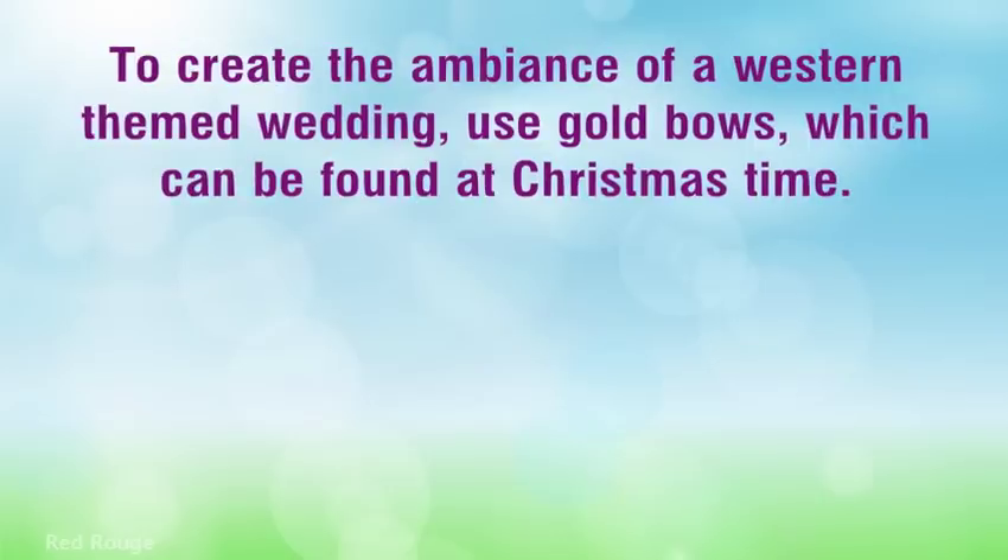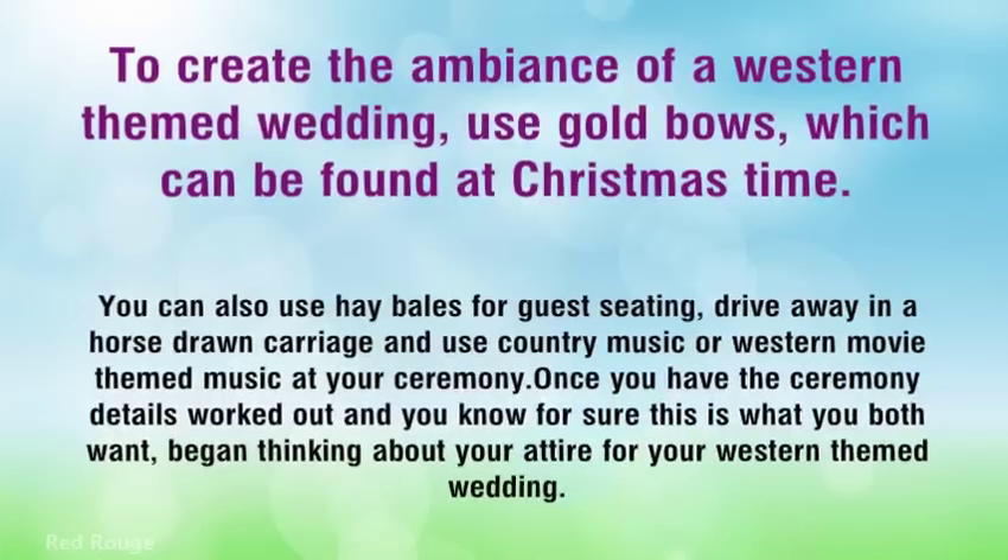To create the ambience of a Western-themed wedding, use gold boughs, which can be found at Christmas time. You can also use hay bales for guest seating, drive away in a horse-drawn carriage, and use country music or Western movie-themed music at your ceremony.